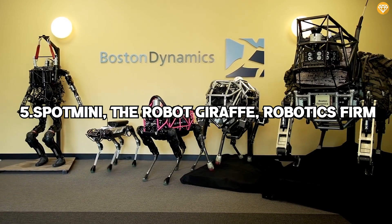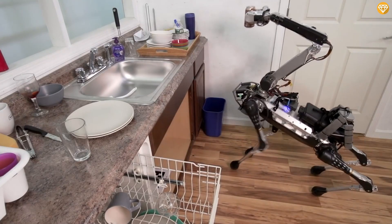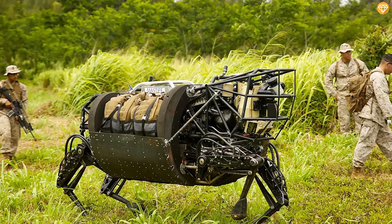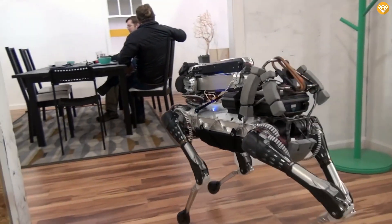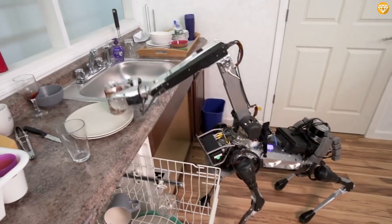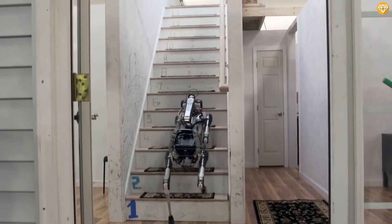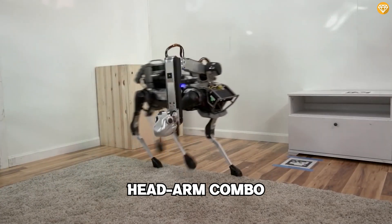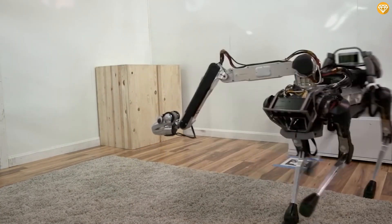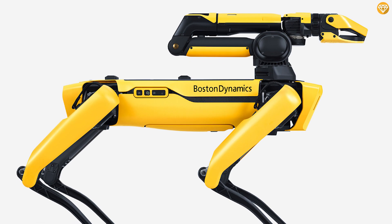Number 5: Spot Mini. Robotics firm Boston Dynamics has been involved with the creation of human and dog-like robots for military or civilian use. Their latest creation, Spot Mini, is primarily intended as a household companion and looks like a dog-sized robot giraffe. The appearance comes from its head-arm combo, which is extremely versatile and has some odd capabilities. Spot Mini can fix its head in one position while the rest of the body moves around it.